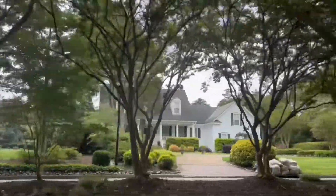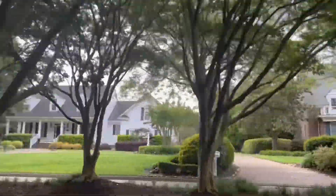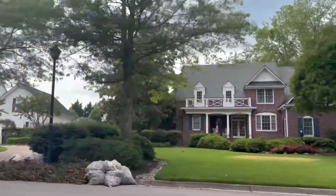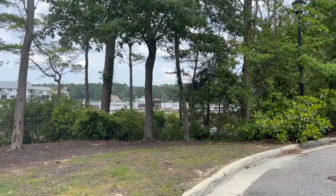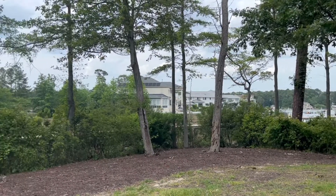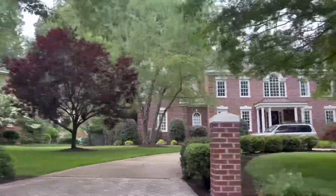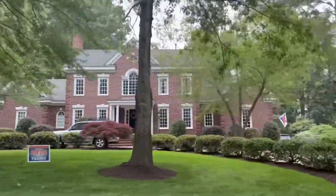Yes, that home was located on the water. I did my best to give you a view of the bay without walking through anybody's backyard. This neighborhood does have an HOA fee of about $17 per month.